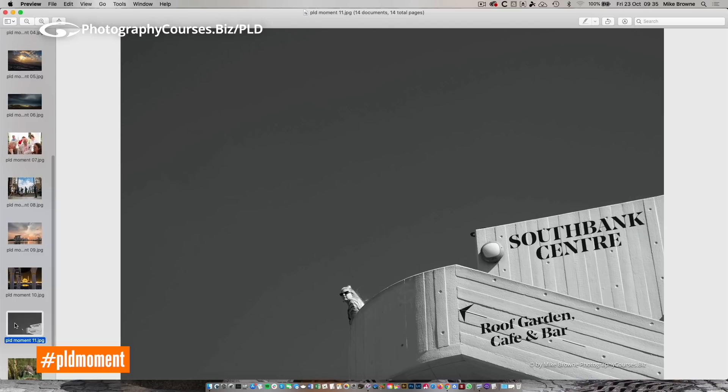Similar situation here — seeing the shot, seeing the angles, and then waiting for something to happen in it. I was there doing a one-on-one day where a chap called Gabriel came over from Portugal. We must have waited there for quite a while, thinking what we need is someone to come up these steps and then stand and wait on that little gallery balcony landing thing, and then hope they look in the right direction. It took a little while, but it's a decisive moment — we're looking for moments captured.